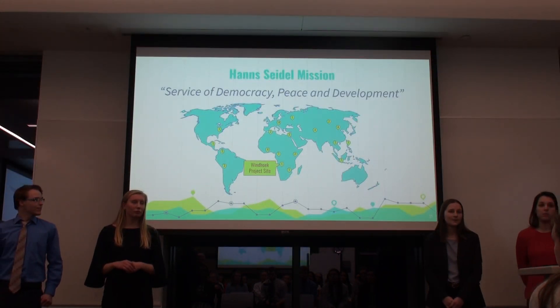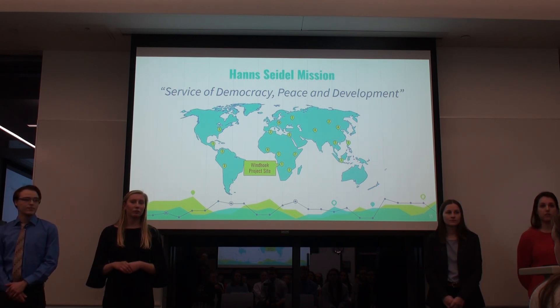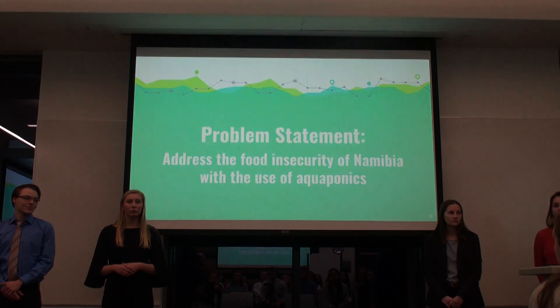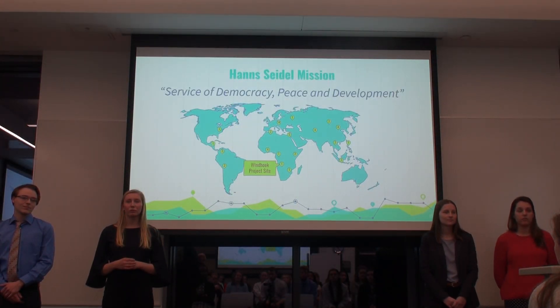We will be traveling to Windhoek, Namibia to work with the Hans Seidel Foundation. They were founded in 1967 and their mission is to address democracy, peace, and development. They are currently working on projects in over 70 countries worldwide. We'll be working with them in Namibia to address climate change, the lack of water, and food insecurity.